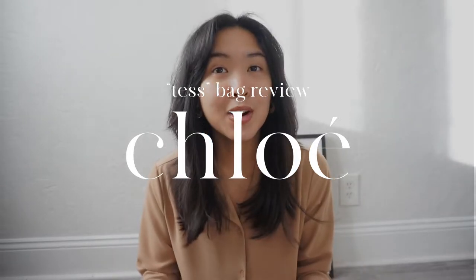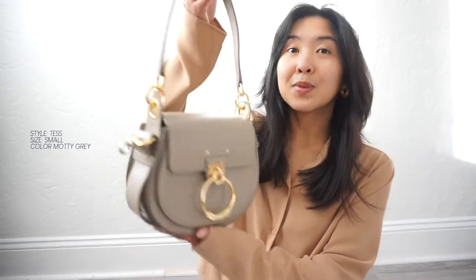Hi everyone, welcome back to my channel. If you're new here, my name is Ivy and I do reviews on bags — a little bit of fashion, and hopefully vlogs at some point. Thanks so much for tuning in. Today I have a pretty exciting review: it's a bag that I waited some time before reviewing because I really wanted to get a lot of use out of it. The bag I'm featuring today is this Chloe bag.